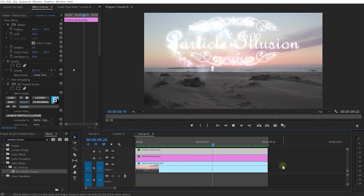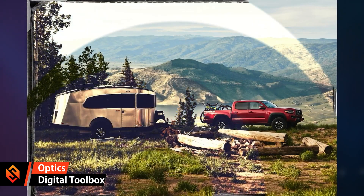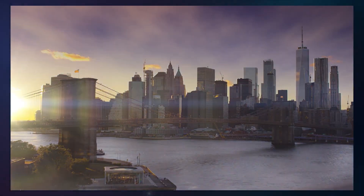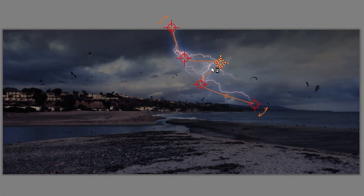DaVinci Resolve, or any of the other tools you may have. I've also become a really big fan of Boris FX Optics, which is a plug-in for Photoshop and Lightroom that essentially brings a lot of those high-quality effects and filters from the Sapphire and Continuum effects collections into your photo editing workflow.